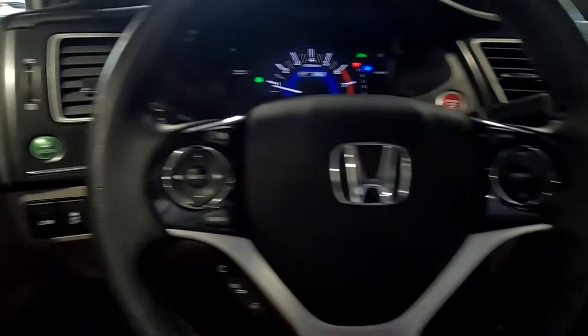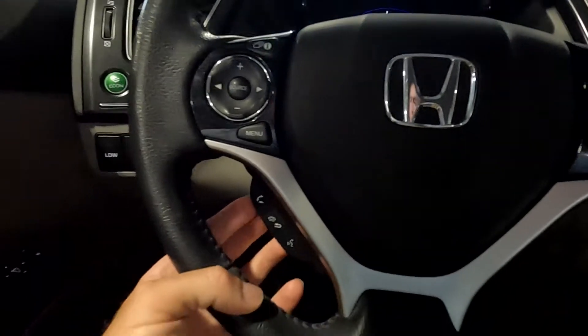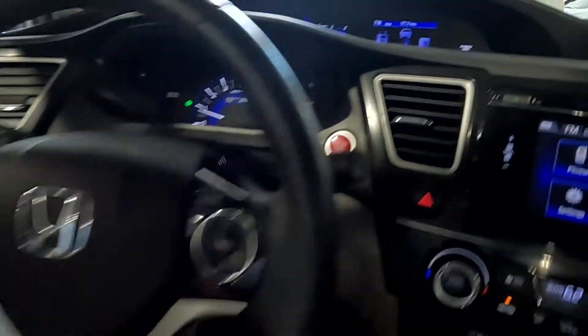And then over here you've got your push to talk, your stereo controls, and your cruise controls.